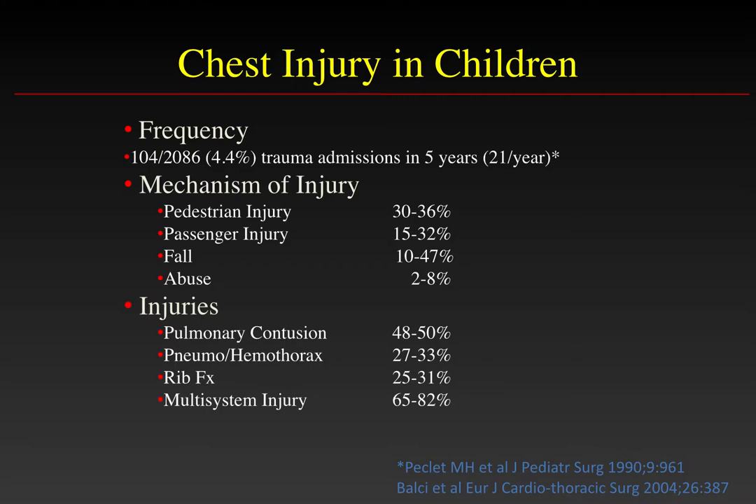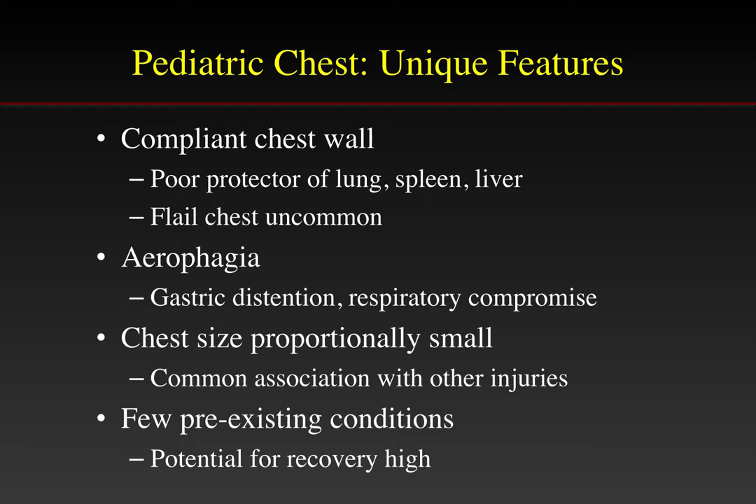The injuries typically seen in the chest include pulmonary contusions, the most common, pneumo or hemothorax, and rib fractures, as well as multi-system injury. The pediatric chest is different than adults in that the chest wall is much more compliant, making it a poor protector of the lung and upper abdominal organs. Because rib fractures are less common in children, a flail chest is much less common. Children also tend to swallow air, resulting in gastric distension and often respiratory compromise.